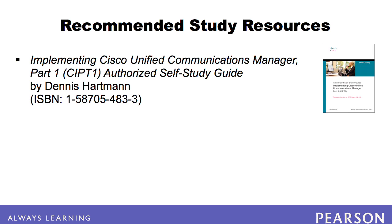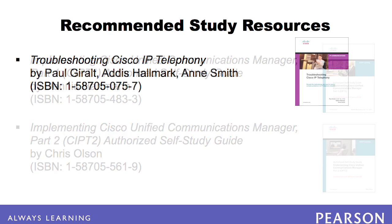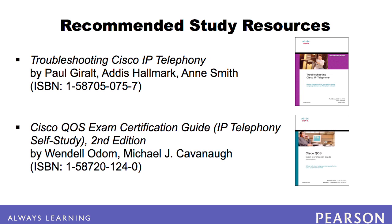We also recommend the Implementing Cisco Unified Communications Manager Authorized Self-Study Guides, Part 1 by Dennis Hartman and Part 2 by Chris Olson. This pair of books introduces you to initial setup and CUCM features, configuring route plans, media resources, providing MOH from a remote site router's flash, SRST, and configuring of mobility features. Since troubleshooting is integrated into the CCIE voice lab, Troubleshooting Cisco IP Telephony can assist you in troubleshooting your home or rack rental lab configurations. Finally, Cisco QOS Exam Certification Guide: IP Telephony Self-Study can help you prepare for the quality of service section of the lab.